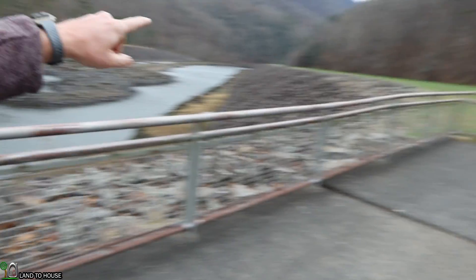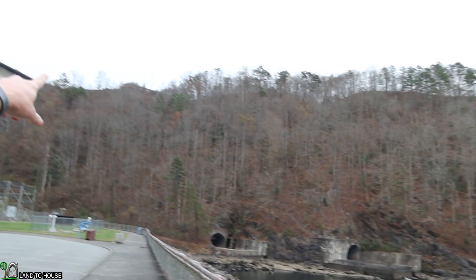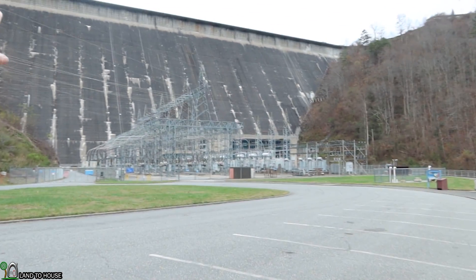The road goes back out where we just came from, circles way around and goes up to the visitor center which is located right up here. So let's go ahead and make that journey and hopefully I can change the battery in the drone and send it back up here once we're on the top. I'll meet you up there.